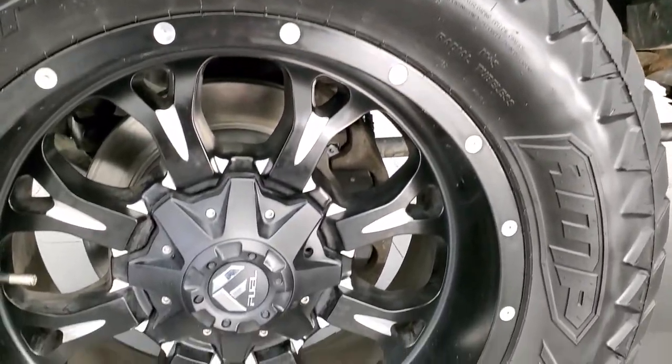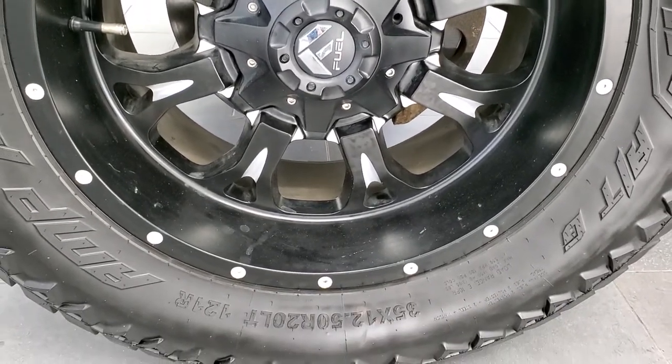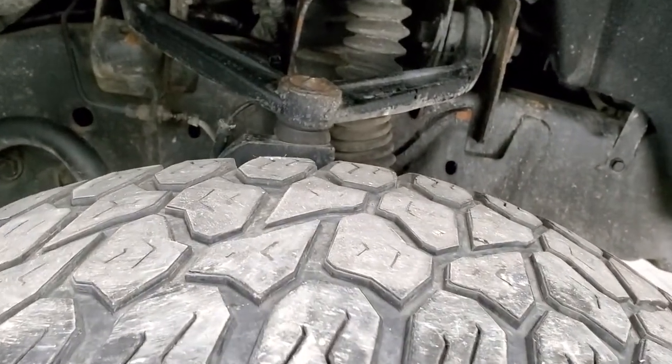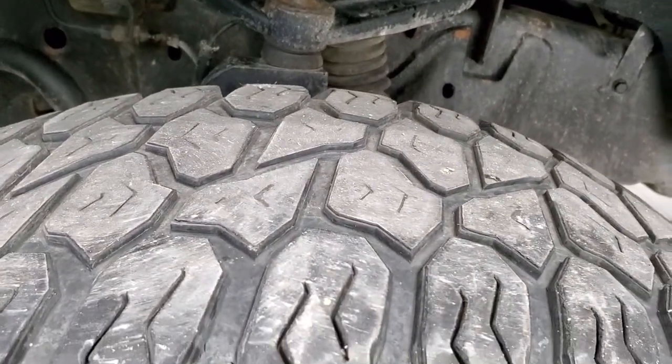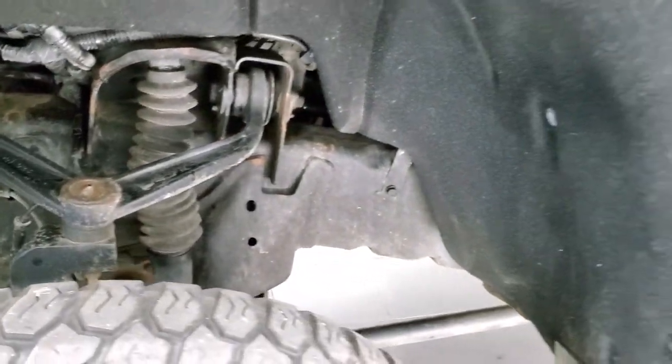This one comes with Fuel 20 inch painted and polished aluminum rims, and it has AMP Terrain Gripper 35 by 12.5 R20 LT tires with right around half the tread left, maybe just a little bit under. The frame and underbody is in pretty nice shape, and it does have a suspension lift kit on it.